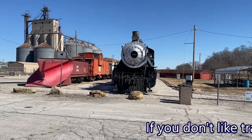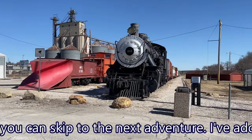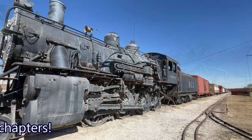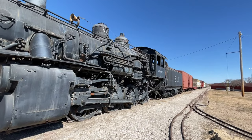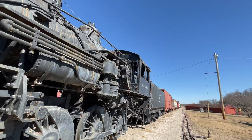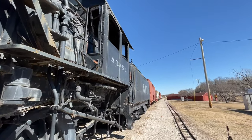Oh well, at least they have this little train park that is connected to the depot museum, and it is open and we can go check that out. And look, they have little trains in the summer for the kids that go around. We'll have to come back. We're definitely gonna have to come back here since everything's closed today.